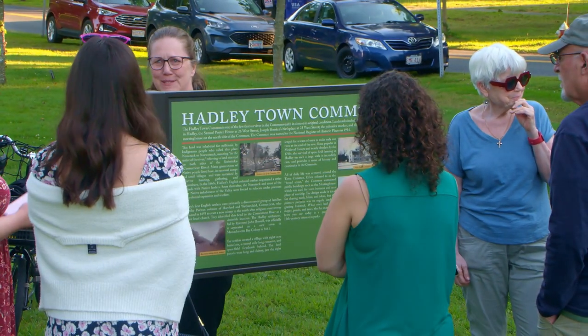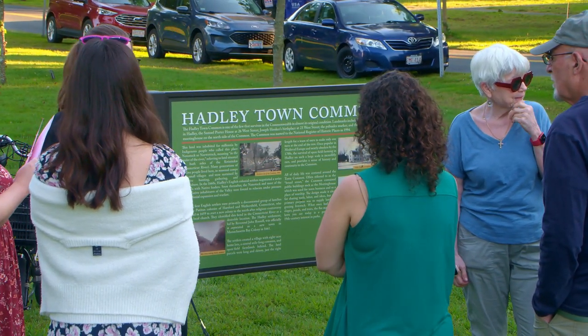Good evening everyone and thank you so much for joining us. For those of you who don't know me, I'm Diana West and I am the current chairperson of the Hadley Historical Commission. When I joined the commission back in 2018, conversations about historical information signs were already in the works, so it's been a long time coming.